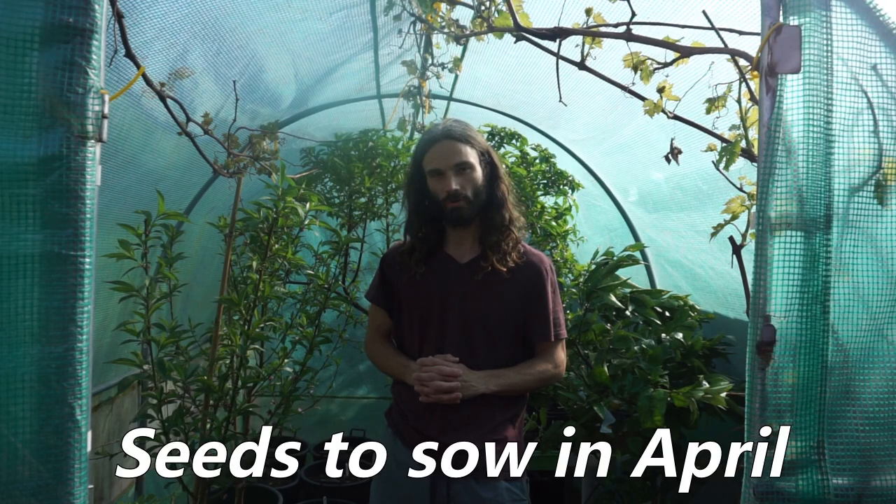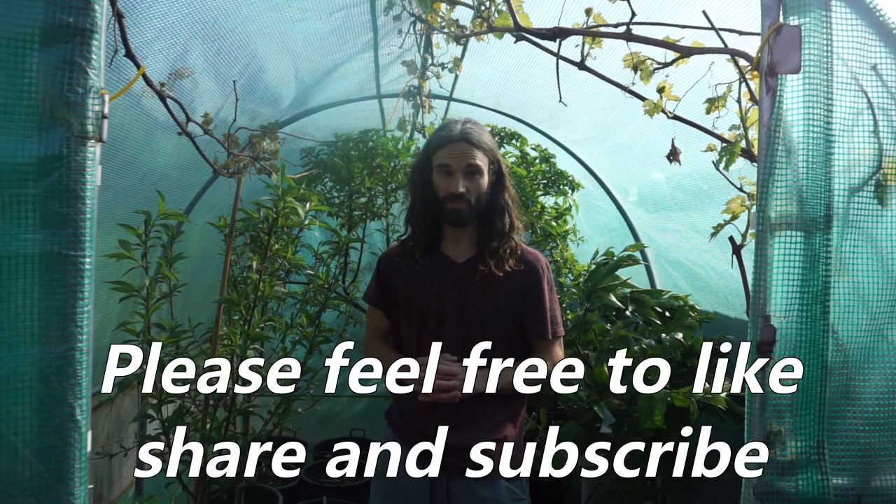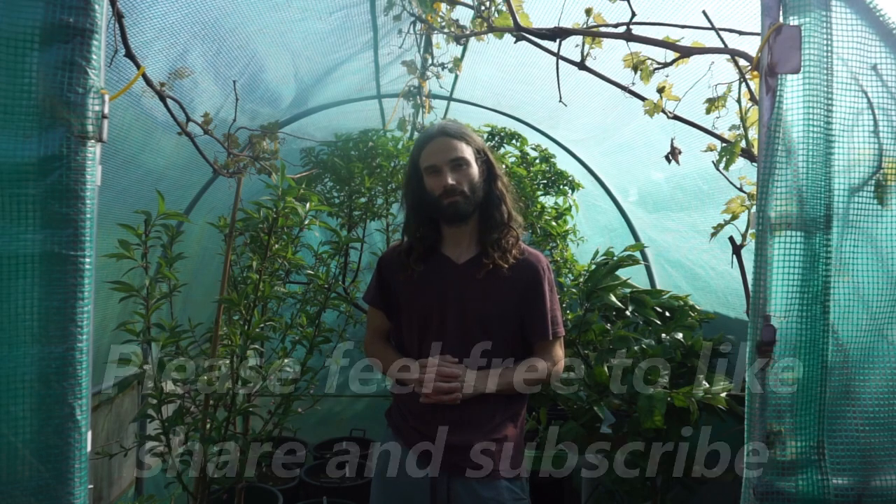Good morning. I'm going to be making a video today on what one can sow in the month of April. In a way, it would be easier to make a video called 'what can't you sow in April,' because there's so much that you can sow at this time of year — the weather is warm and nice. So let's make the video.